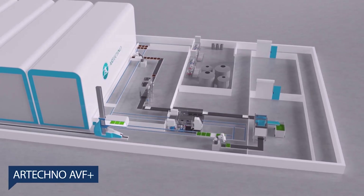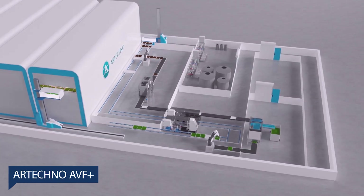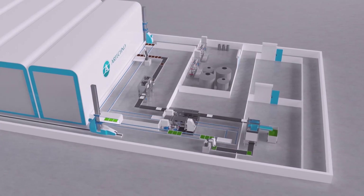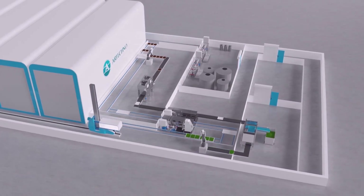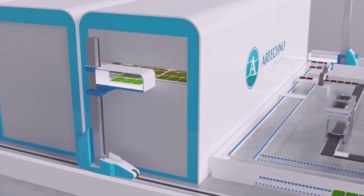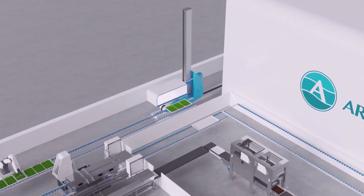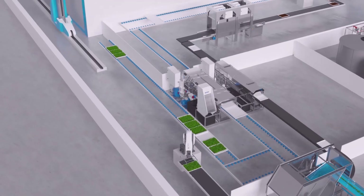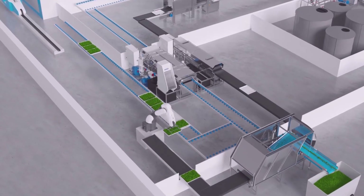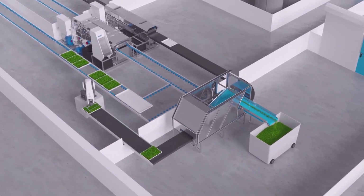R-Techno AVF Plus — if you wish a more entry-level model production farm, then the AVF Plus Compact might be the one for you. R-Techno Growth Systems is an engineering company engaged in the development and realization of modern hydroponic cultivation systems. Among the products they manufacture are robotics,